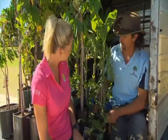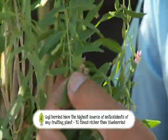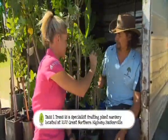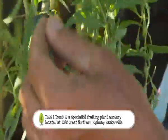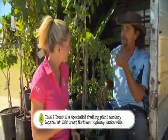And another one here is a Goji Berry. This one is very high in antioxidants and has loads of vitamins. They're ripe and ready to go - help yourself. And the leaves are also edible - you can eat the leaves too!